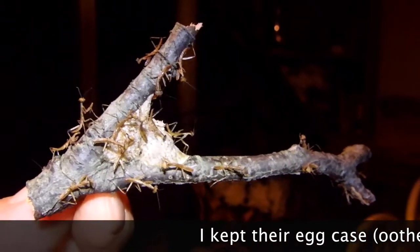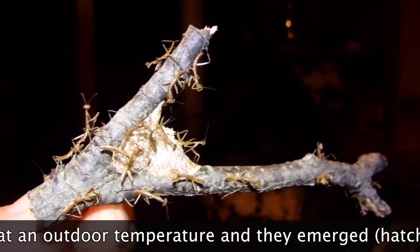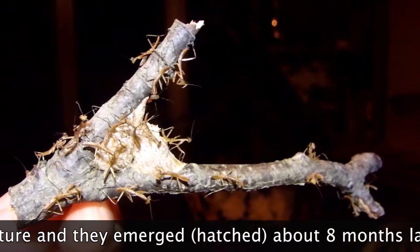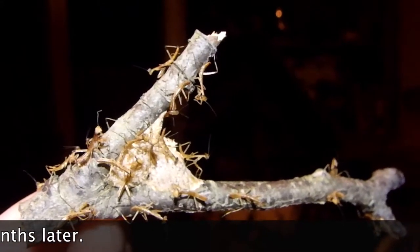I'll bring a bunch of these to work and let them go there. And I'm keeping several at home with different types of substrate to see if it has an influence on their markings as they grow older.